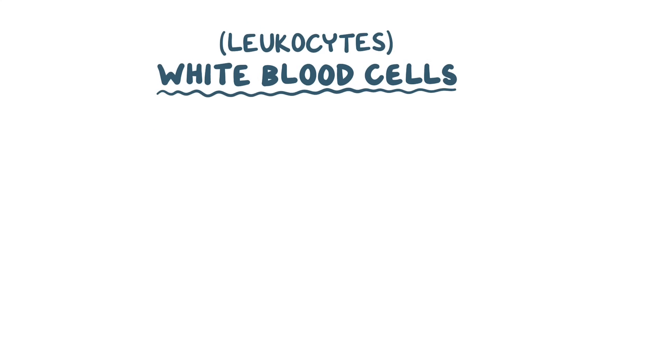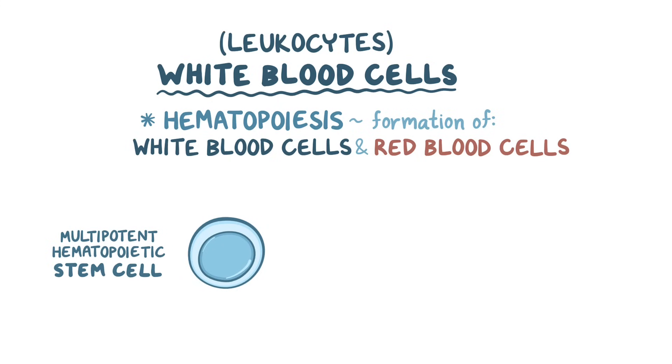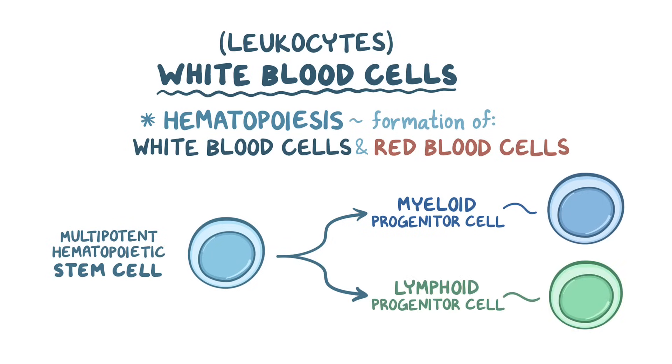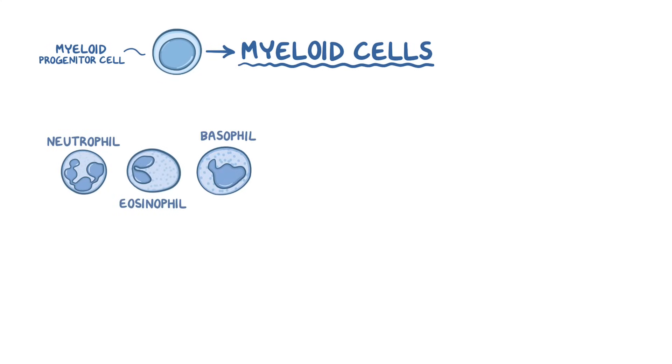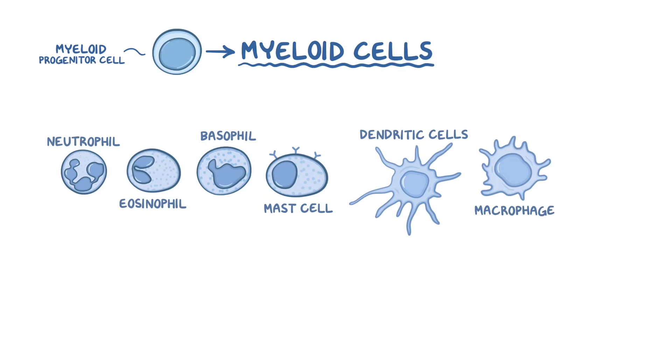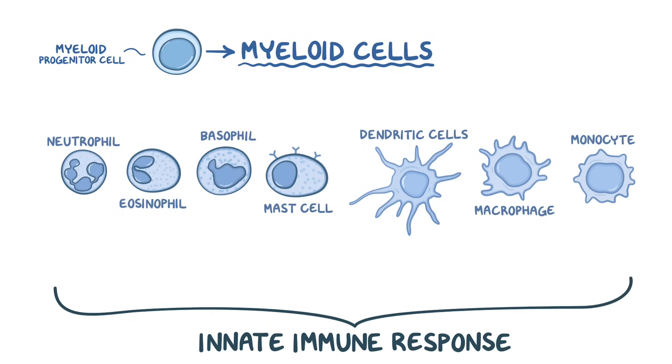Now it's time to meet the soldiers, which are the white blood cells or leukocytes. Hematopoiesis is the process of forming white blood cells, as well as red blood cells and platelets, and it primarily takes place in the bone marrow. It starts with a multipotent hematopoietic stem cell, which can develop into various cell types. Some become myeloid progenitor cells, whereas others become lymphoid progenitor cells. The myeloid progenitor cells develop into myeloid cells, which include neutrophils, eosinophils, basophils, mast cells, dendritic cells, macrophages, and monocytes — all part of the innate immune response, found in the blood as well as in the tissues.